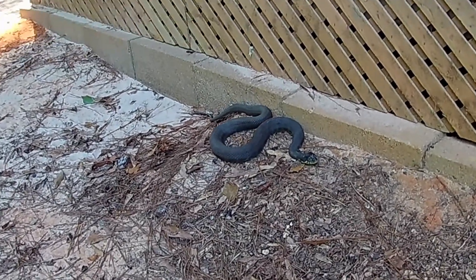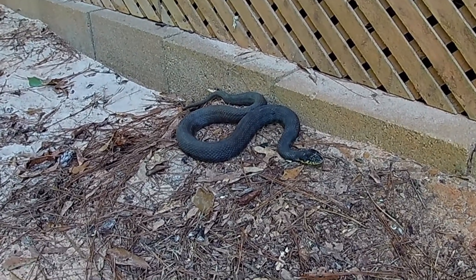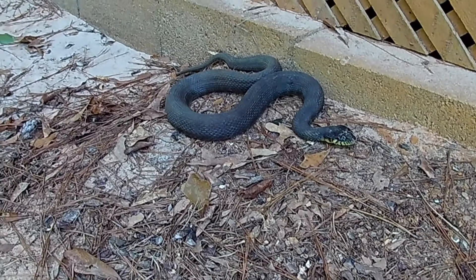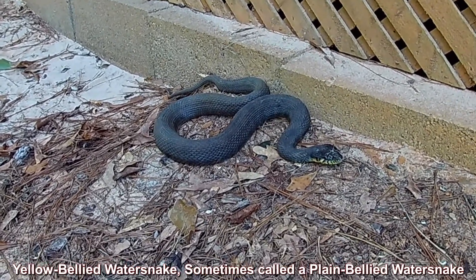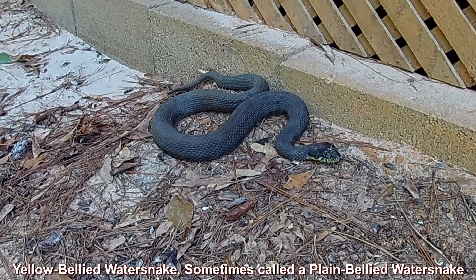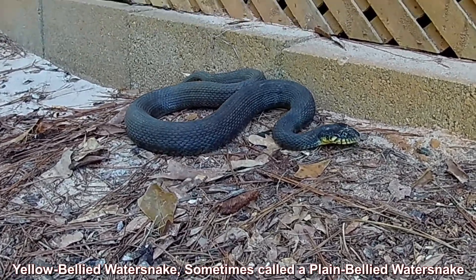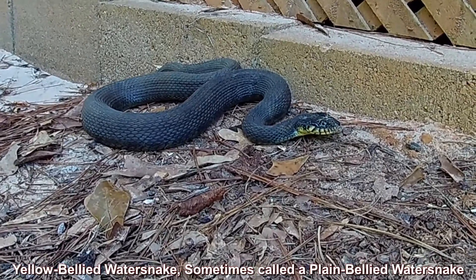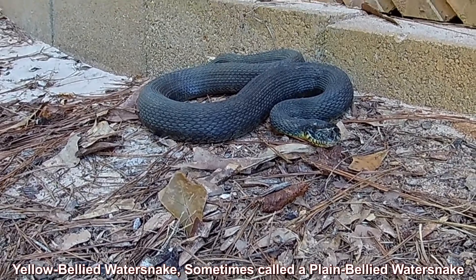The snake is non-venomous, but it's often confused with the cottonmouth, which is venomous, and that's because of the similarity in the body. See how the body's heavy, and notice how the tail itself thins down pretty quick. If you see the yellow and black markings on the chin, that is an identifying trait.